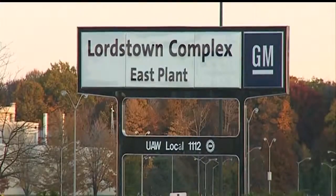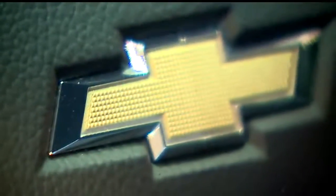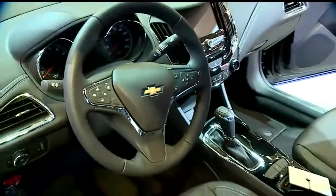Anytime the corporation invests $250 million in your plant, it's a statement about the product and the people and the commitment to the communities. Lordstown has a new trim shop, which is where the instrument panel, seats, windshield, and other interior parts are installed.